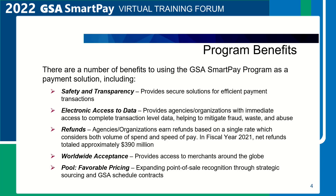Program Benefits. There are a number of benefits to using the GSA SmartPay Program as a payment solution, including safety and transparency. The GSA SmartPay Program provides secure solutions for efficient payment transactions. Customers also have access to tools that promote increased transparency through access to spend and performance data. Safety features include EMV, which stands for Europay, MasterCard, and Visa, to make cards secure.